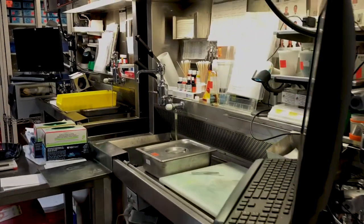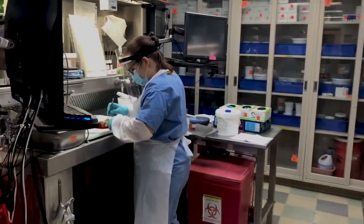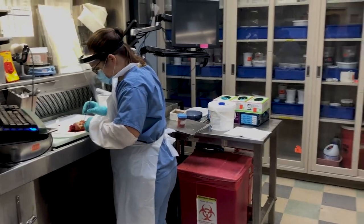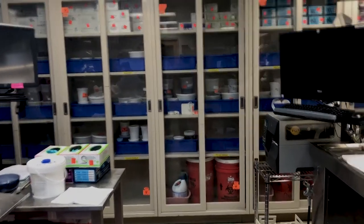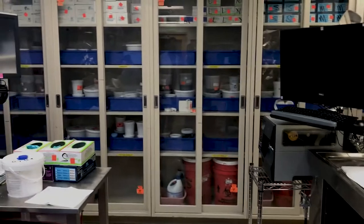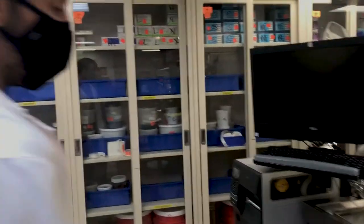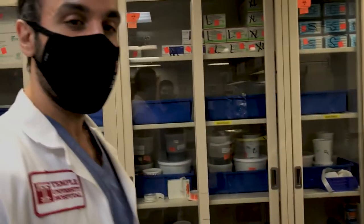Over here we can see our grossing table with everything you need. We already have Selena, our PA, working on a specimen. At the back we have our storage spaces — after we gross our specimens, they're kept here for a couple of days until they're actually signed out.